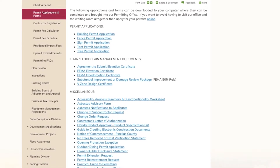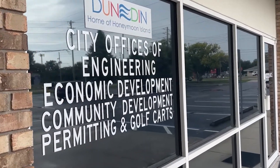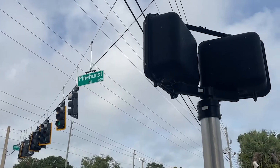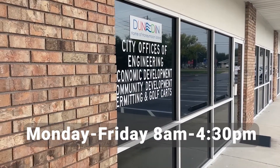You can also download an application and hand-deliver it to our offices at 1415 Pinehurst Road at the corner of San Christopher and Pinehurst. We are open Monday through Friday from 8 a.m. to 4:30 p.m.